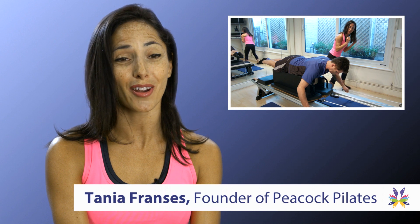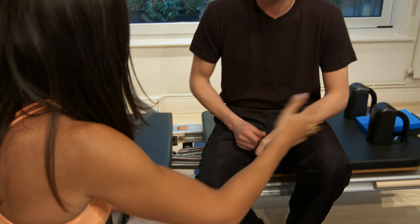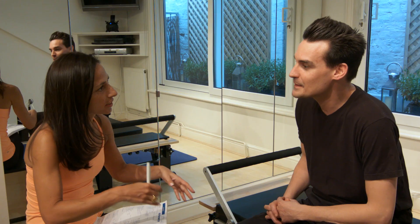Peacock Pilates is a studio based in central London, very close to both Paddington and Lancaster Gate stations. At Peacock Pilates we offer one-on-one lessons on the Reformer. Each lesson is 55 minutes long and will work through a tailor-made programme developed to help you reach all of your fitness goals.